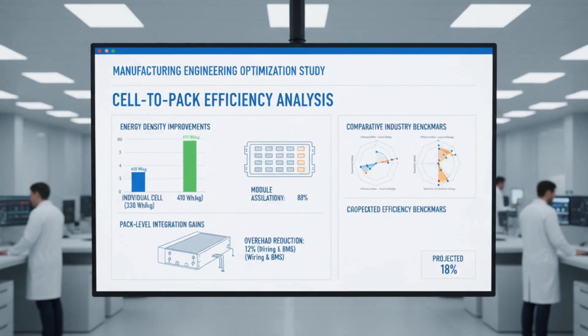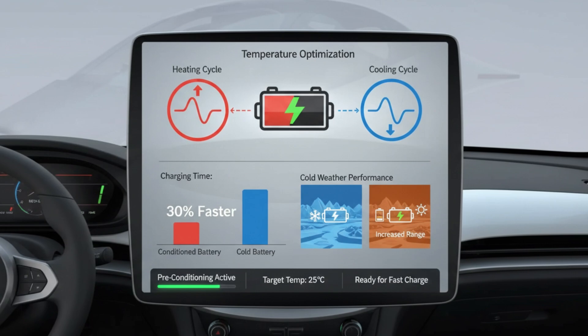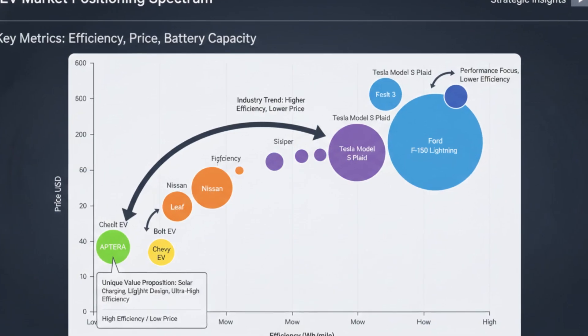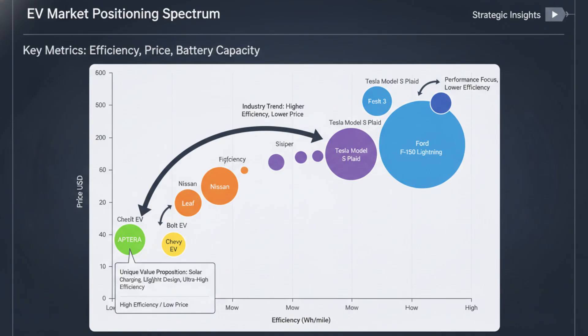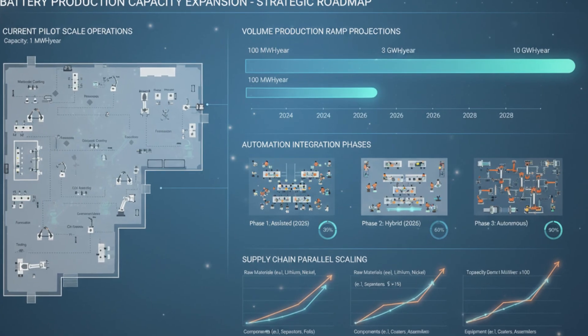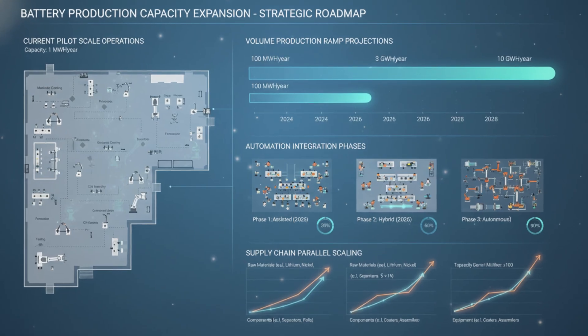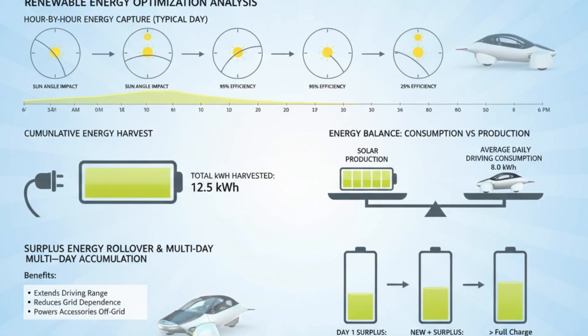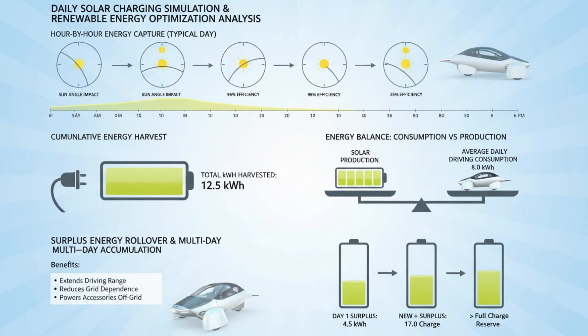Where Aptera truly separates itself is in how the battery works with solar energy. Integrated solar panels can deliver meaningful daily range under real-world conditions. The solar system feeds directly into the battery management system, adding energy throughout the day whenever sunlight is available. For many drivers, daily commuting could be handled almost entirely by the sun, with the battery acting as a buffer rather than a primary fuel source — meaning the battery doesn't need to be massive.